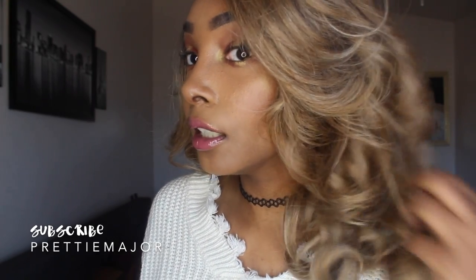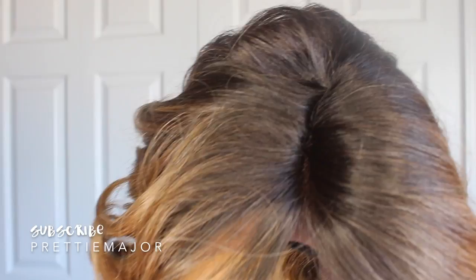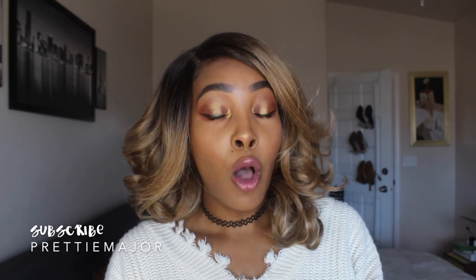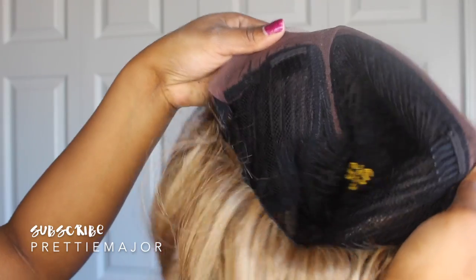The color is this gorgeous brown, and maybe there's some 613 in there with some golden blonde, and then of course you have your black roots. You can heat her up to 400 degrees, as you can with most of their units. She's a C-part.